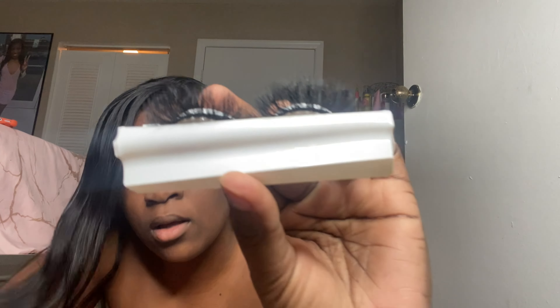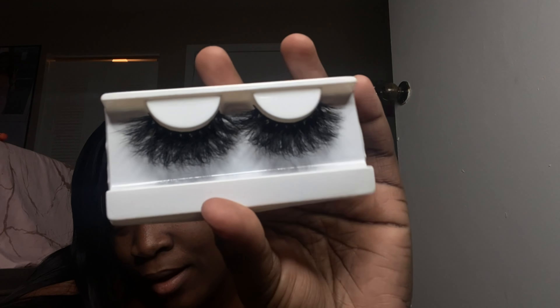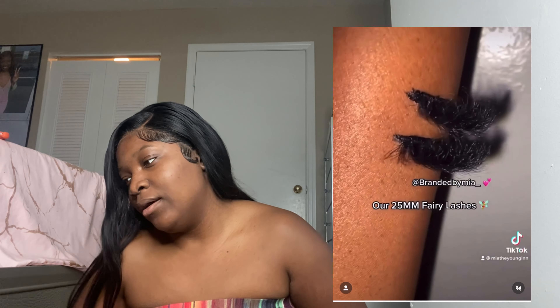Next are our fairy lashes — one of my literal top sellers. These are 25 millimeters but they're very short-like. Super duper cute. I love them. These are one of my favorites as well.